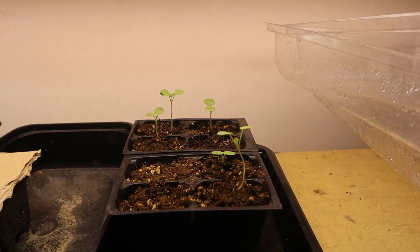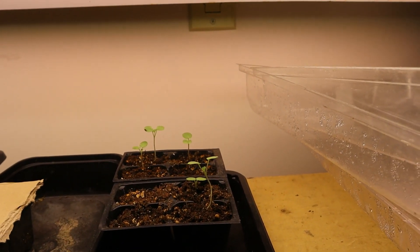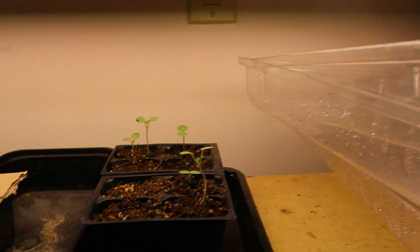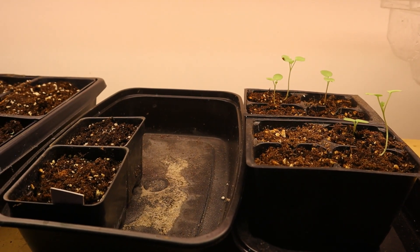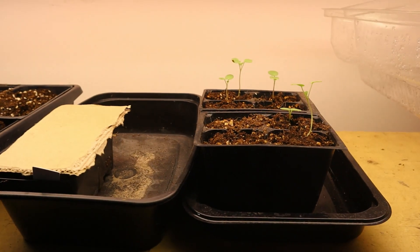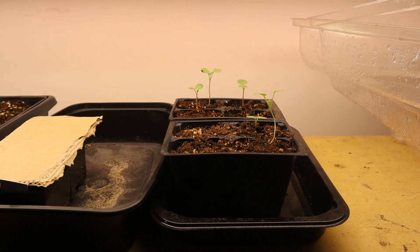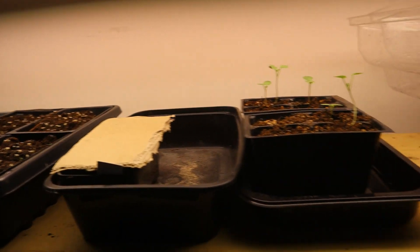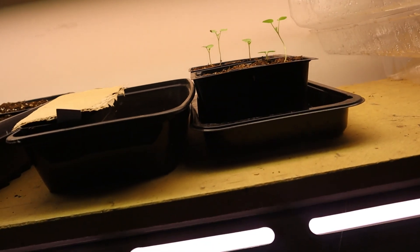Over here those are the geraniums that I started. I started 10 geranium seeds and I have five geraniums that have sprouted. These two are still undercover and nothing has happened. If nothing has happened by now, chances are those seeds are not going to start, so I'm not really even worried about them anymore. Those geranium seeds I started on February the 25th.